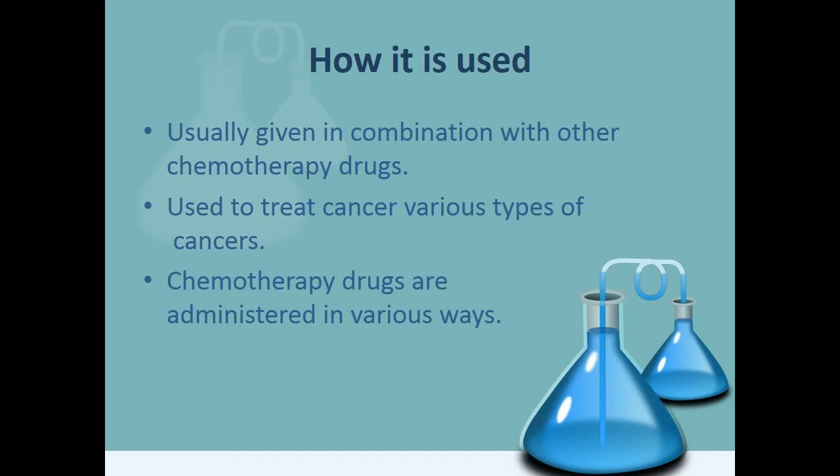Chemotherapy drugs are administered in various ways, like oral medication, subcutaneous injections, intramuscular injections, intravenous injections, and topical chemotherapy treatments.